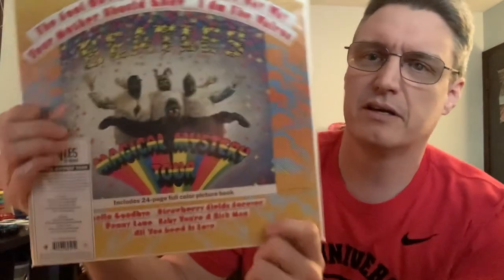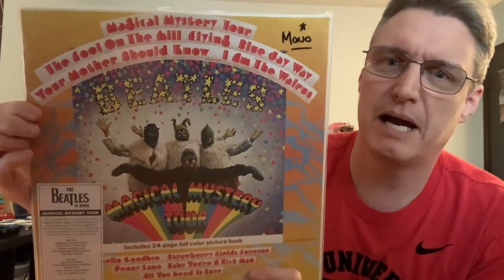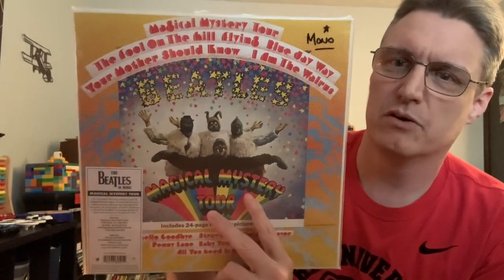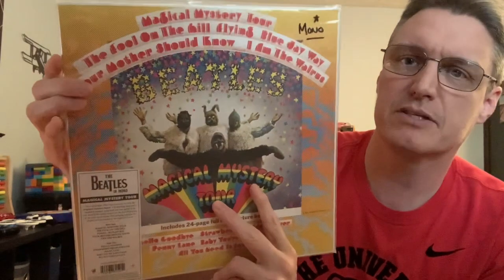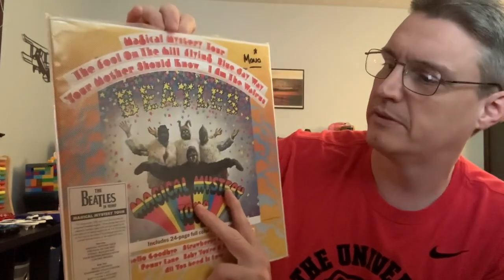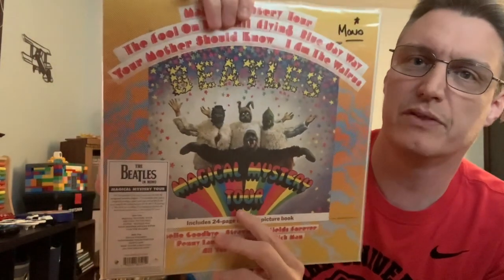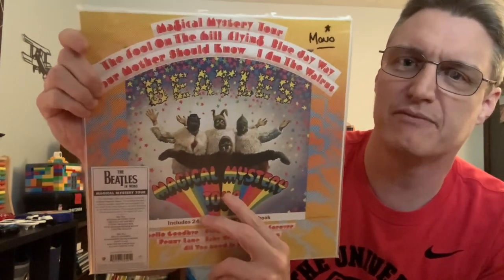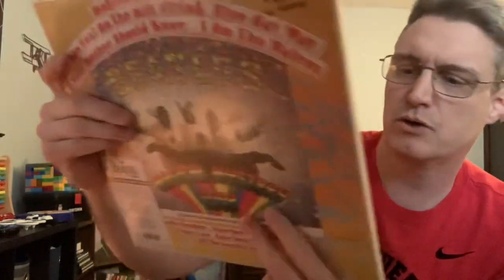Starting alphabetically, the first one is this Beatles Mono Magical Mystery Tour. I have most of these — I didn't get the box set that came out but I've acquired them over the years outside of the box set. I ordered them on Amazon when they were $25–$30, but there were a few like this one I didn't have. I found this at a record store — they didn't realize what they had because it was priced at $25, and as y'all know, it's worth a lot more than that. That's the Magical Mystery Tour mono reissue.